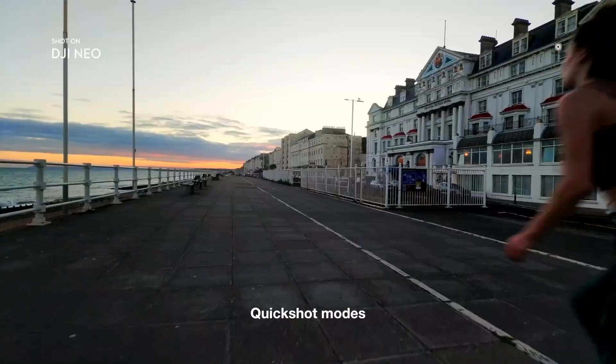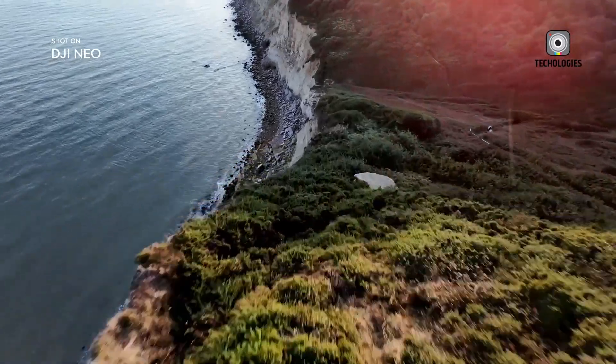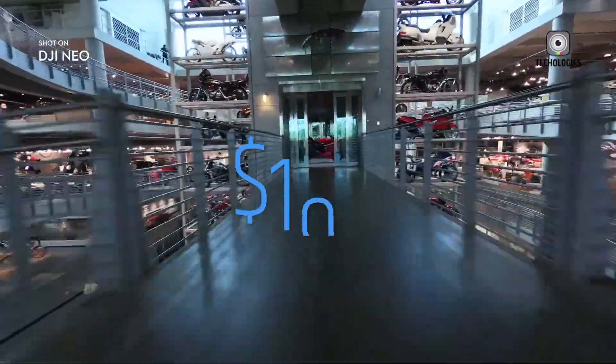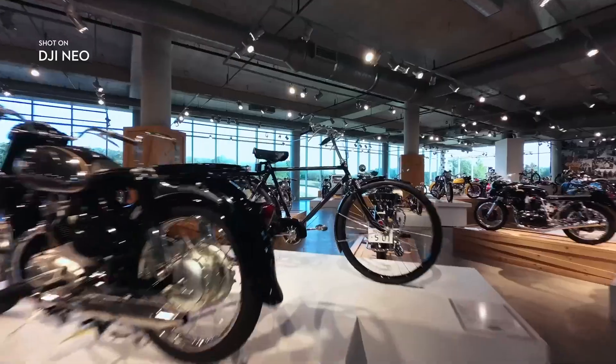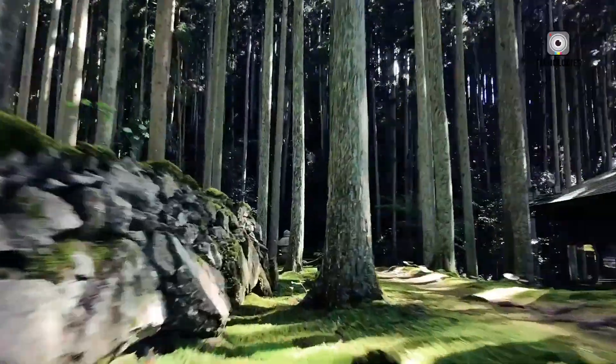Editing is effortless with quick shots, and high-speed quick transfer ensures swift media sharing. With an 18-minute flight time and a price tag of just $199, the DJI NEO is an excellent choice for anyone looking to elevate their aerial photography and videography.